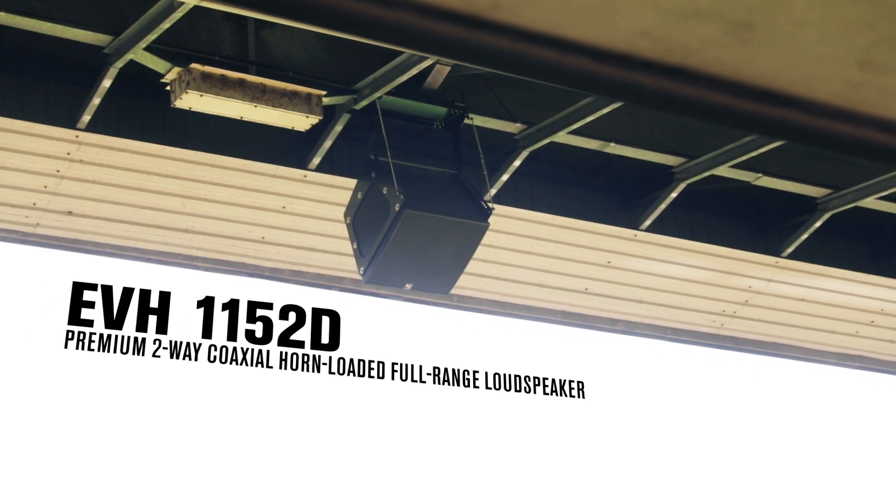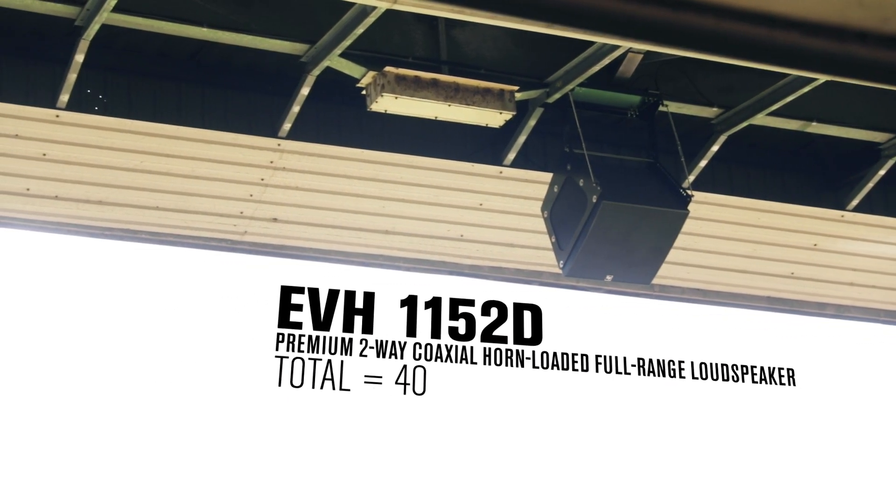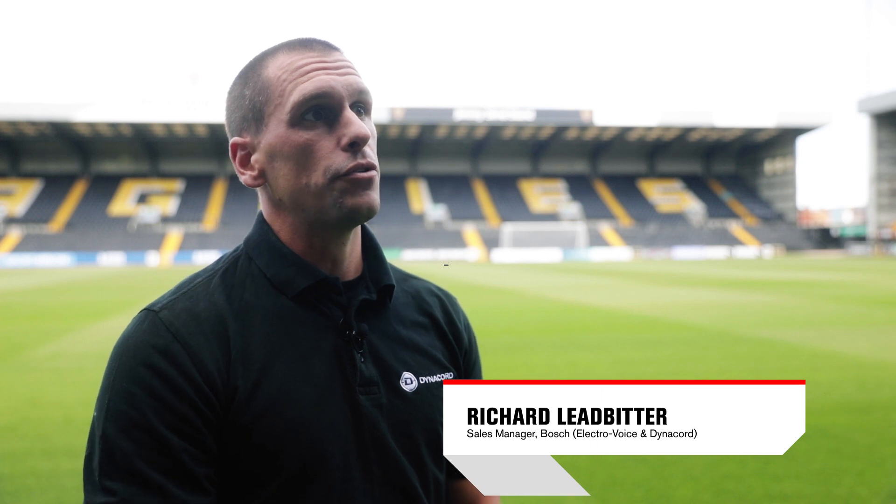All the speakers in this installation are the Electro-Voice Innovation family, in particular the EVH speaker, which is a 15-inch horn-loaded loudspeaker. The loudspeakers needed to be AM54 compliant — that was a must — and we've supplemented them with subwoofers throughout.